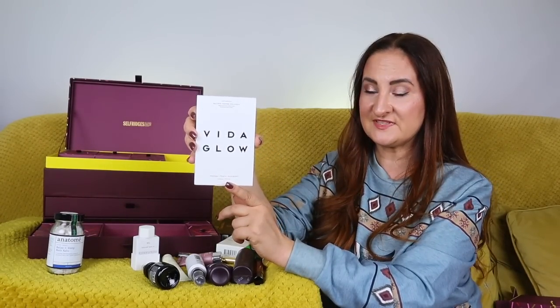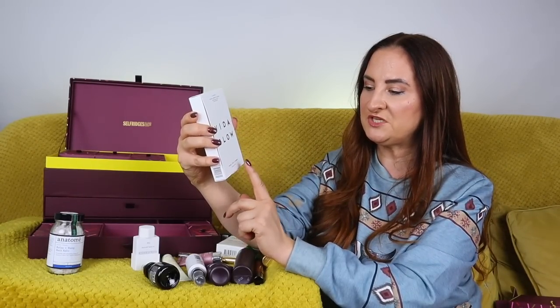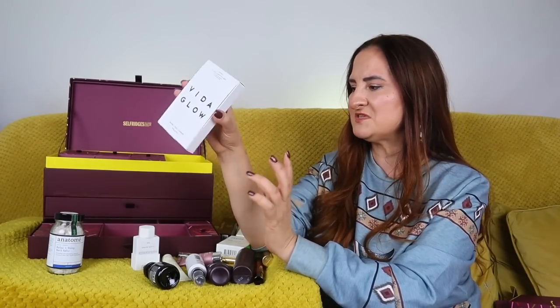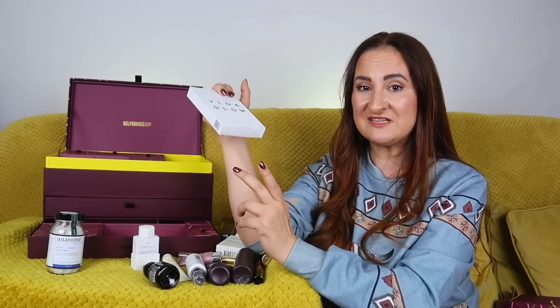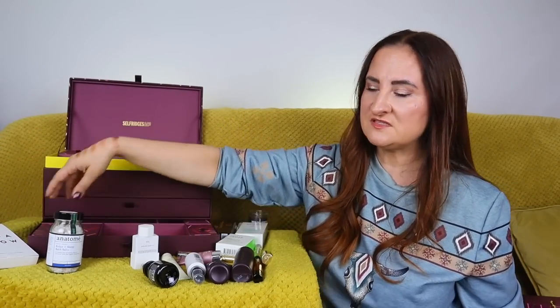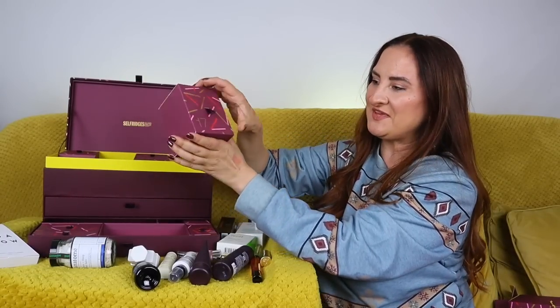Also in day sixteen: Vida Glow Natural Marine Collagen supplements in three flavors — original, peach, and blueberry, six servings. I've had them before. I'm not a massive fan of supplements, but research apparently shows collagen supplements really work for skin condition. I might try it, though I generally prefer supplementation recommended by a doctor or dietitian.